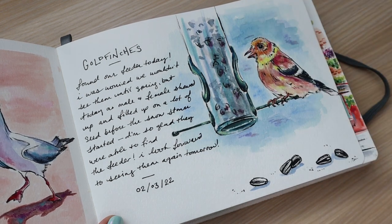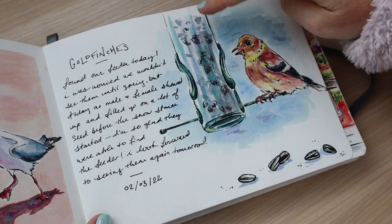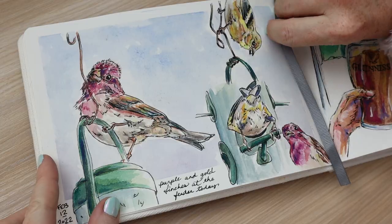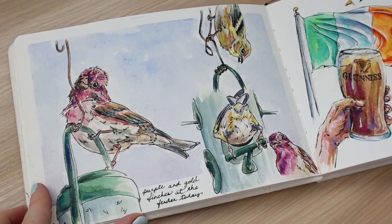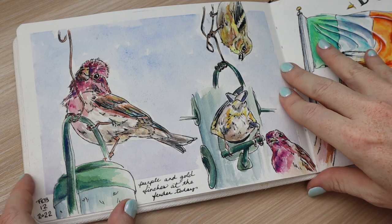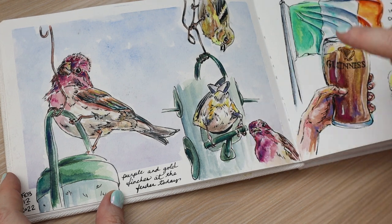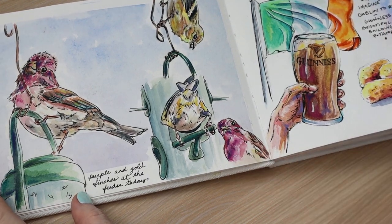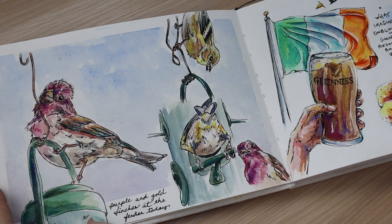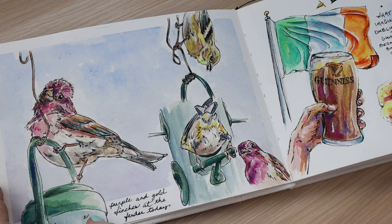I had put a finch feeder in the window trying to get back the goldfinches we used to have when I was younger. I wasn't really happy with my bird but I was really happy with how the translucency of the bird feeder came out, and I liked my little sketches of the sunflower seeds. Here is just a composition of a few images of birds that visited our feeder that winter — we had purple finches and goldfinches sitting on top, one with his head stuck in the feeder, one peeking out, and one hanging upside down on the hook.